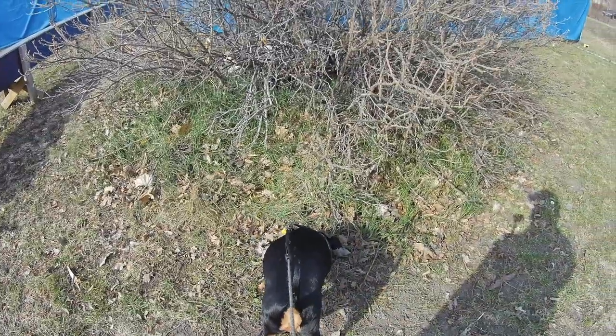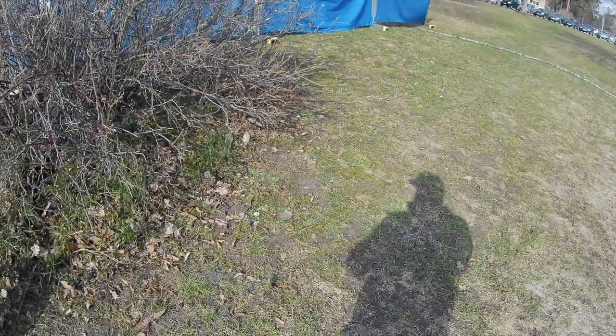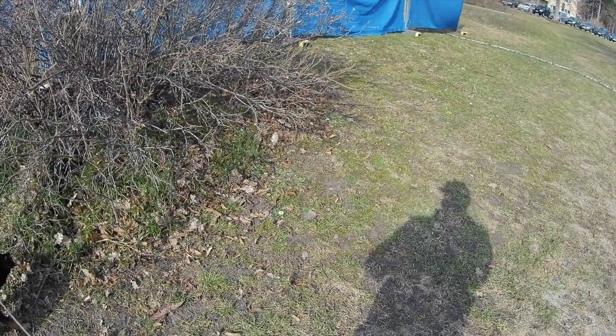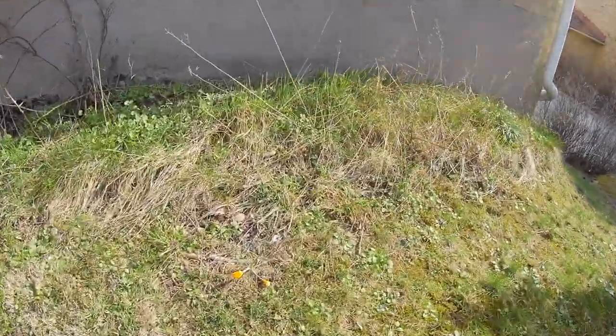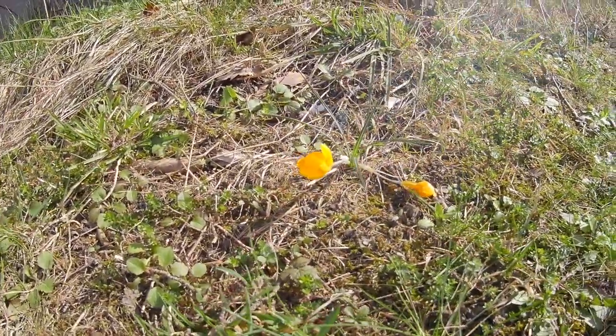Trying a close-up shot. I'll do the same with a photo. Perfect. As you can see, spring is slowly coming to Sweden as well.